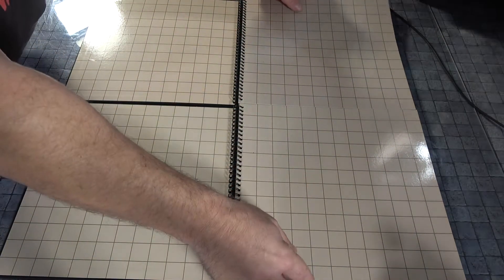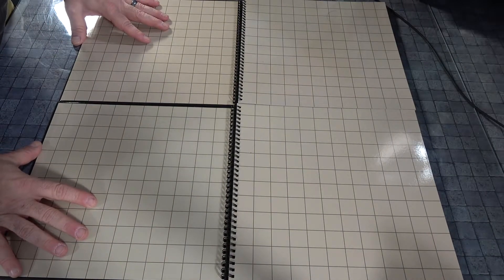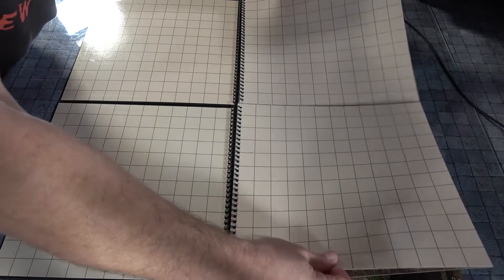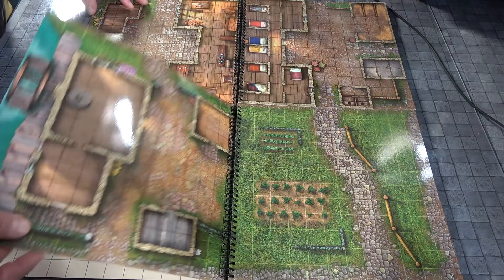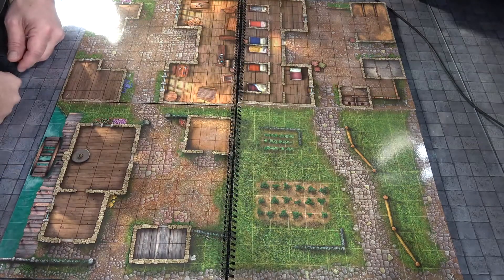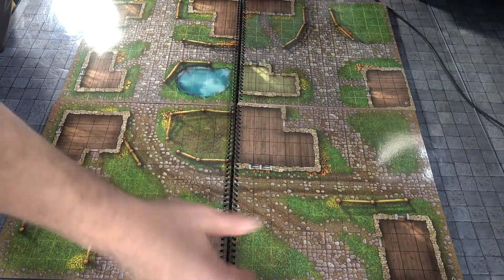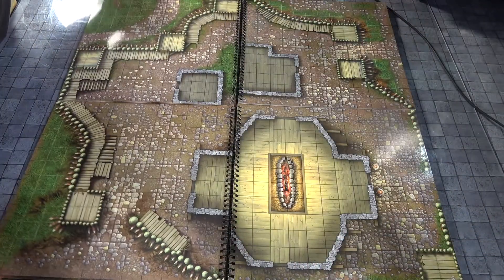I believe it is — let me check — a 24 by 24 area, so a 2-foot by 2-foot area, which is usually enough. As you turn each page and see how they go together, it's just amazing. Look how the roads all fit together — as you're going into town and telling a story, you can see how you create things.